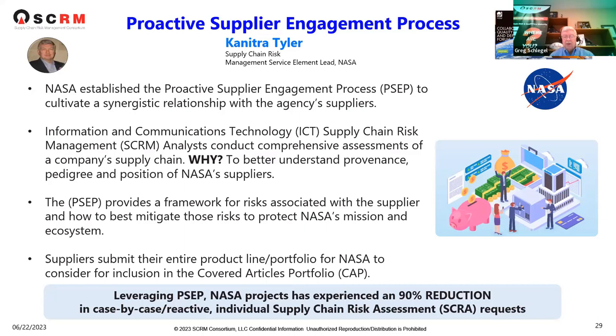Suppliers submit their entire product line and portfolio to NASA and are compelled to do so to be considered in what they call the Coveted Articles Portfolio. NASA projects they have experienced about a 90% reduction in case-by-case reactive individual supply chain incidents. We've been working with NASA — they've adopted our five-stage supply chain risk and resiliency maturity model within this group and others.